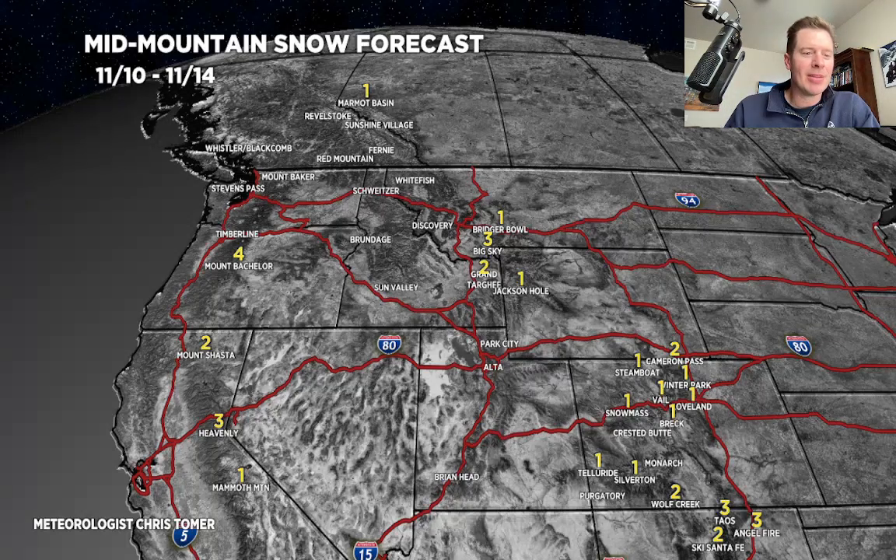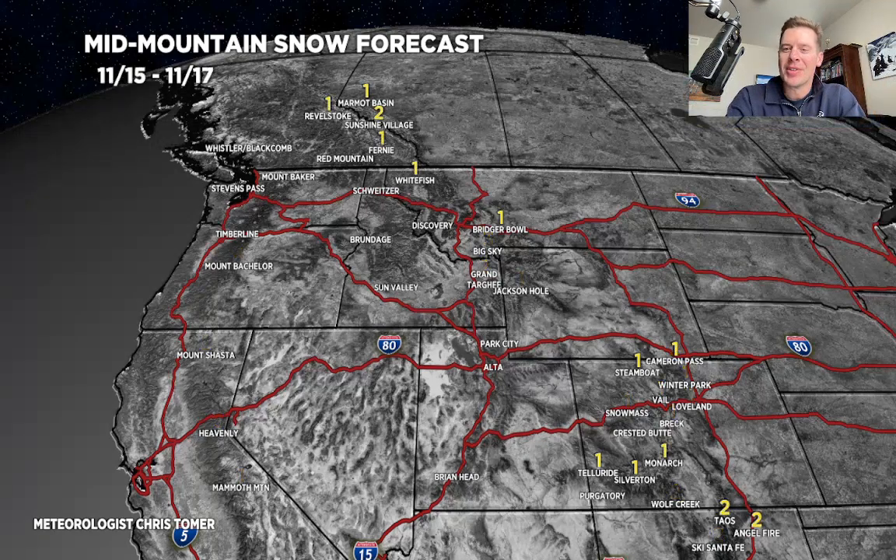Here is phase number two, running from the 15th through the 17th, and it's really just more of the same. If anything, it's high pressure blocking the west coast and the Pacific Northwest, so there's nothing during this period there. Just some 1s and 2s through Banff down into Montana, 1s and 2s in Colorado and northern New Mexico, with those Canadian cold fronts bringing very light snows from north to south in the Intermountain West.